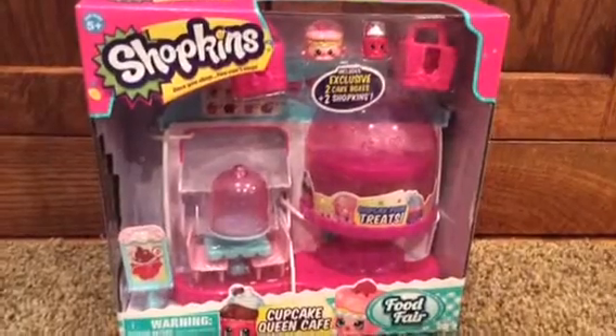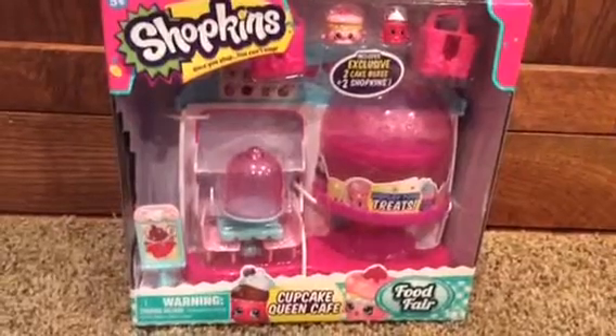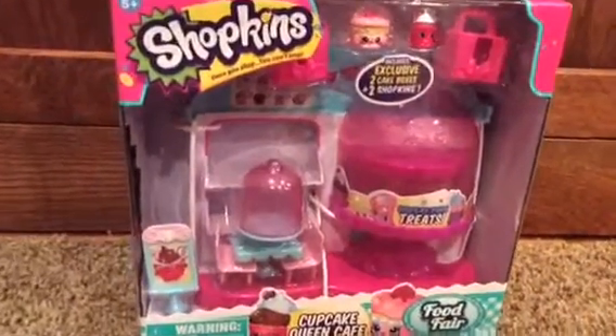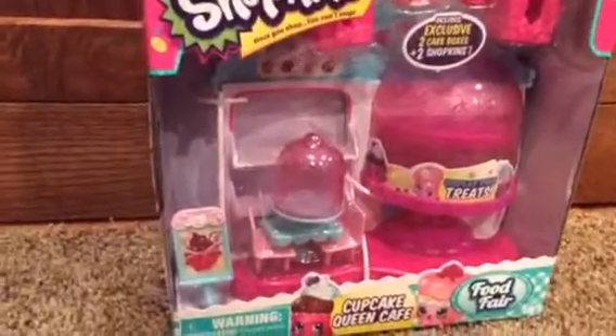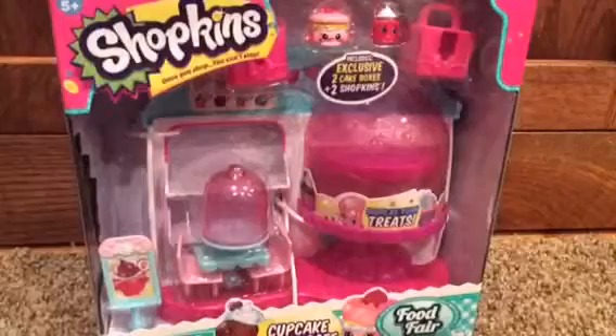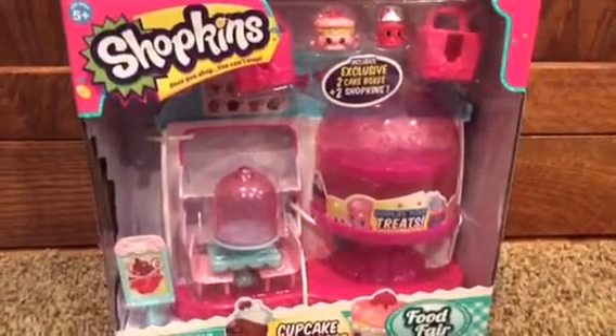Hello Lylylies! We got the Cupcake Queen Cafe from the new Season 4 Food Fair. That's so awesome that there's a Cupcake Cafe. I was dreaming of getting it, so we are going to open this and check it out.